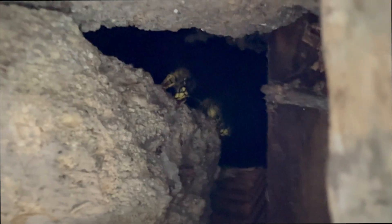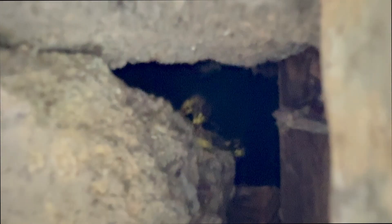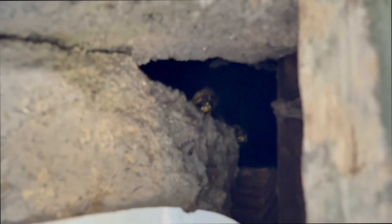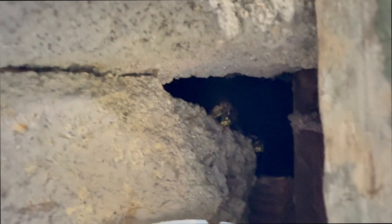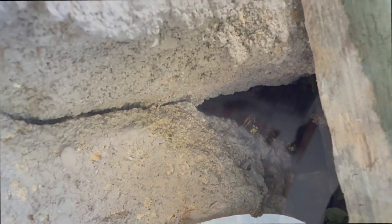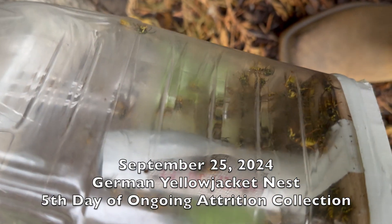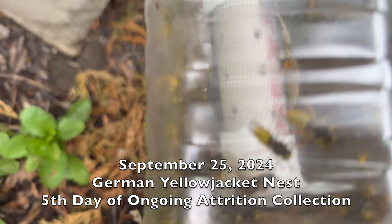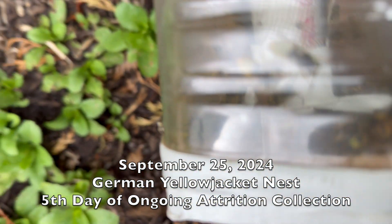We can't get to the nest itself because it's built inside a block foundation that had no access points, but we can collect all of the flying wasps until we starve out the nest. In the last four days of collection, the population had gone down significantly, and by October 5th there were not enough wasps to go back and collect anymore — the nest had starved out. If you've seen previous episodes, you'll notice the population dwindling down each time we do a little more attrition collection.